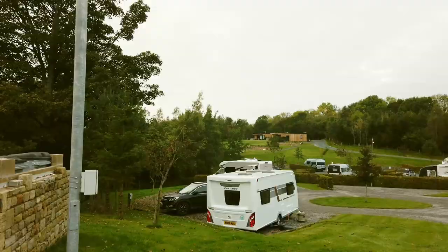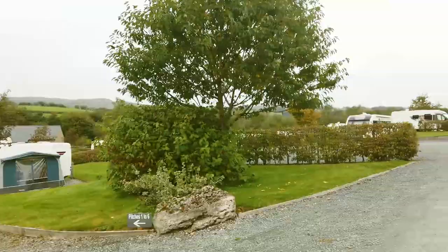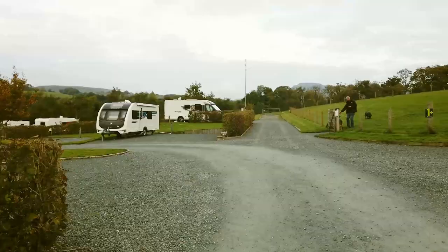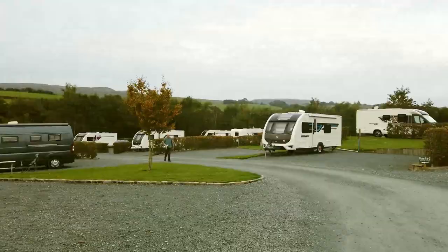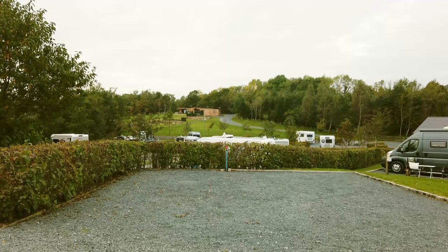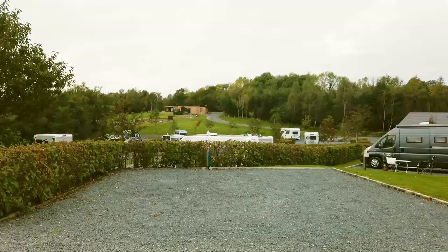It's labeled there — pitches one to six around the first circle. Just to give you an idea of the size: this is a fully serviced pitch, and you'd quite easily get a seven-meter van on there. There's room for a full-size awning and your car as well. And you can see just how level it is.